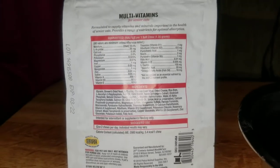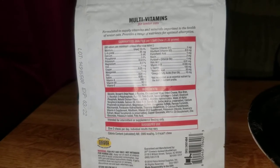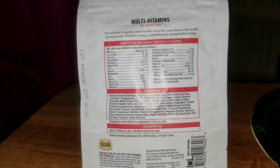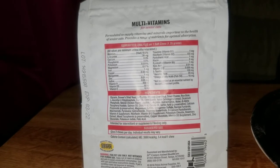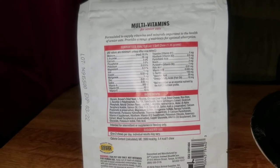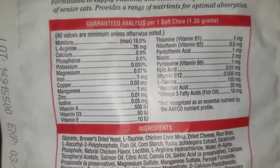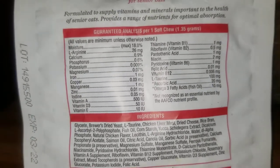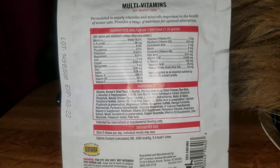I did some research regarding fleas and what I came to find out is that Vitamin B repels fleas. I used to take my cat to get Advantage and drop it on the back of his neck, but then I thought — this is a pesticide. Why would I be using a chemical pesticide on my cat? So I decided to buy these, and as you can see, they contain Vitamin B1, B2, B6, and B12 — a lot of Vitamin B's inside this multivitamin.